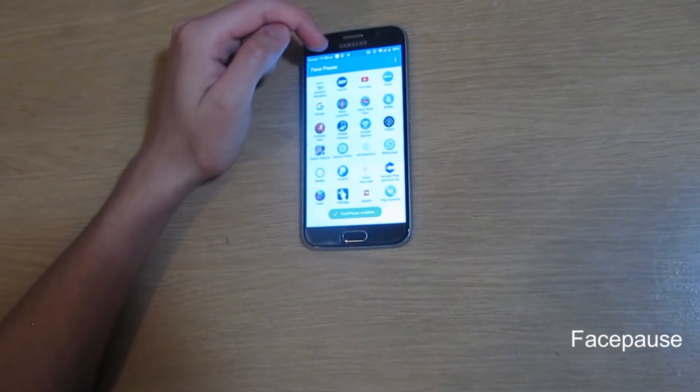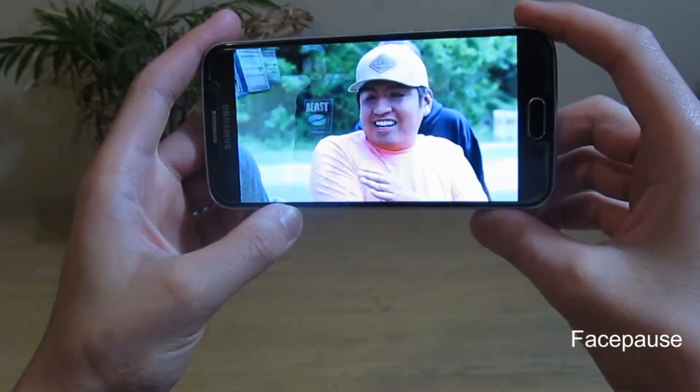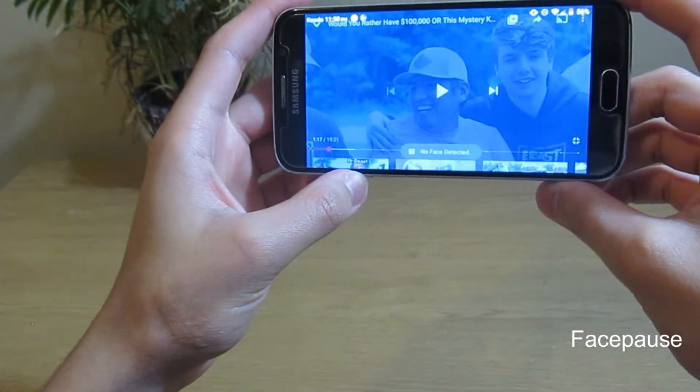FacePause. I see this app as more of a gimmick. It allows you to pause your games and videos by looking away. Probably not something that I would use, but I can definitely see the appeal of this.